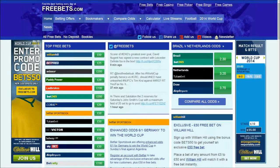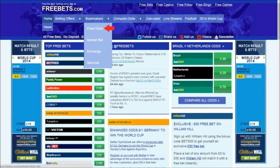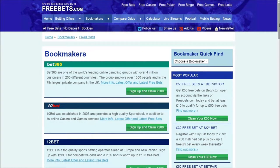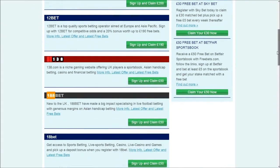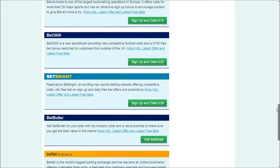Visit the Freebets website, then hover over the bookmakers tab and click on the fixed odds button to head to a list of top bookmakers. Scroll through the list until you find the page for Betbrite, and then click on their logo to head to a page of their promotions and offers.